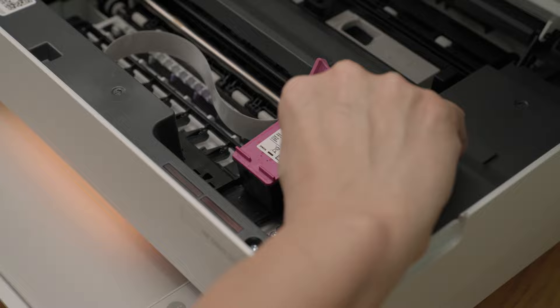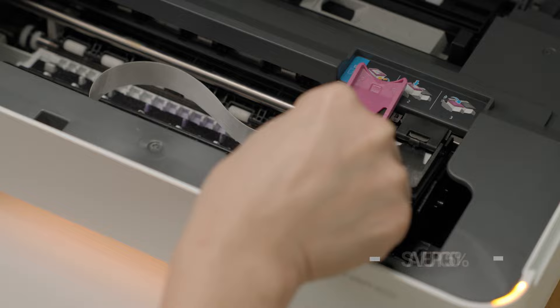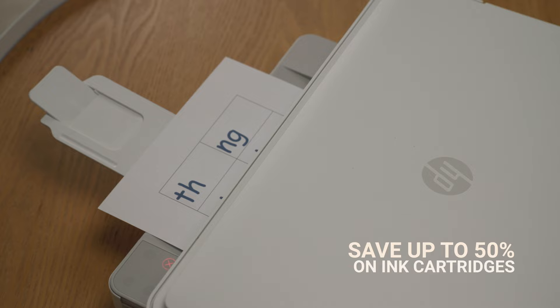I print with HP Instant Ink subscription service, where HP automatically detects the ink levels in my printer and will send the ink cartridges out to my doorstep at no additional cost. Talking about savings, I can save up to 50% on ink cartridges with these sustainable ink subscriptions. Right now HP is offering a three-month free trial of this HP Instant Ink subscription if you own or purchase any of HP's eligible printers. So sign up in the link below.